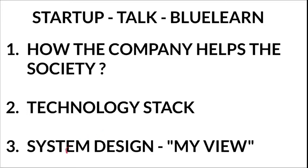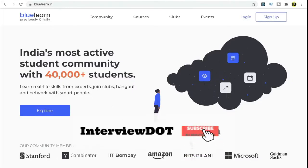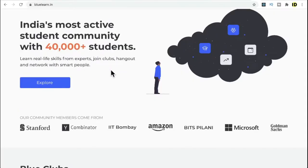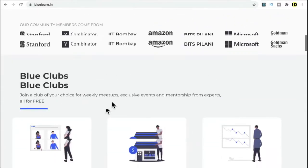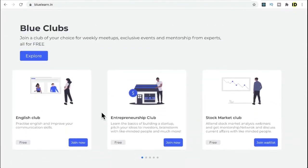Blue Learn provides a platform for students to learn new skills, network with like-minded people, and get exposure from top industry experts. Currently there are 40,000 students enrolled in this platform. You can join different meetups and events and learn new skills.